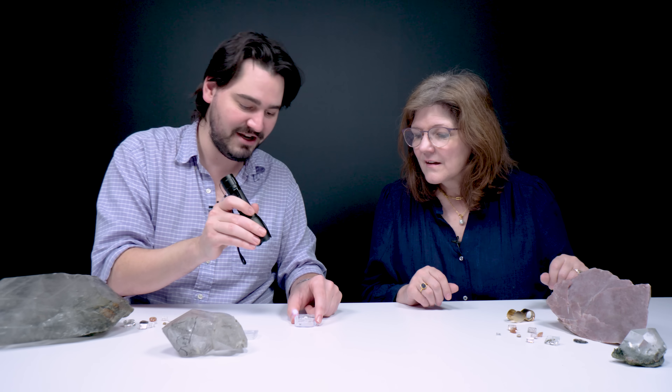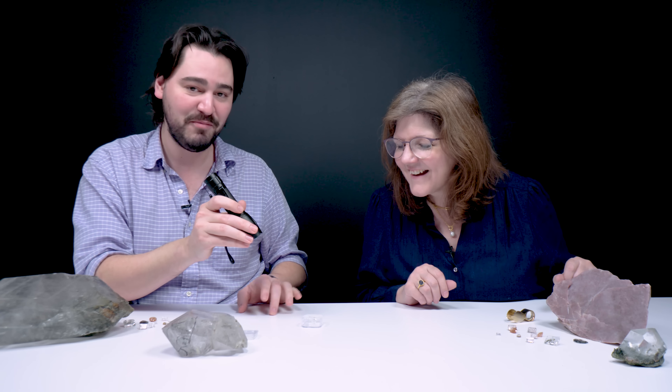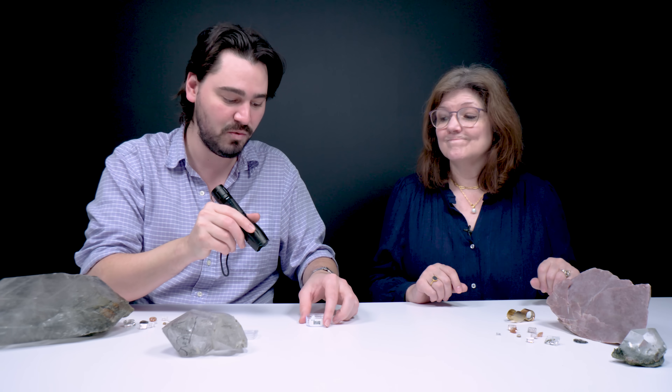We do have a couple of petroleum quartzes for sale, but emphasis on a few — it's a limited number, so if you want one, hustle. Usually in these shows we take a break to get some nice close-up shots of a stone of our choosing. I'm going to go with the petroleum in quartz. I'm going to go with the epidote in quartz — the faceted one — because I love the design of it and the symmetry.